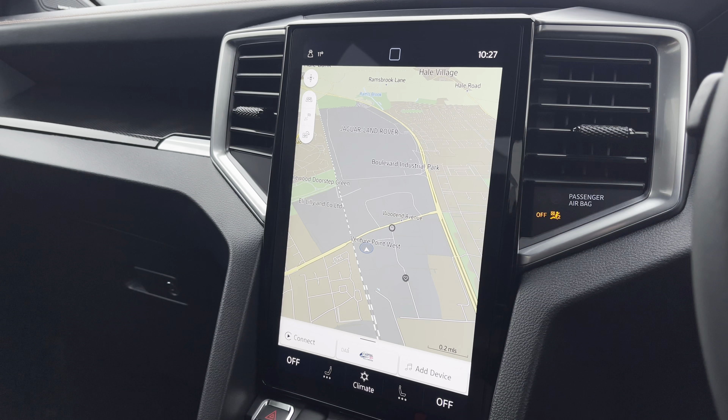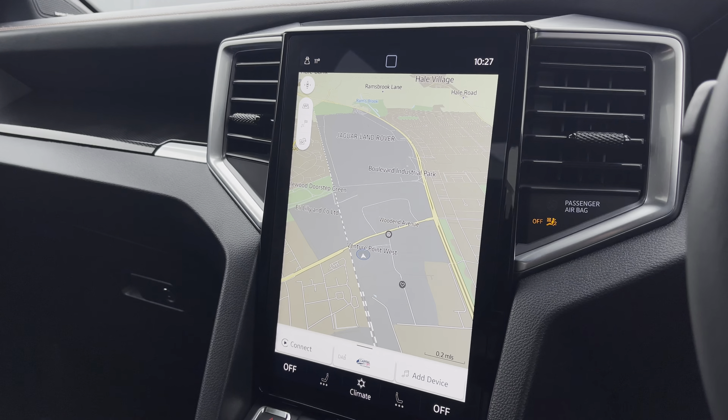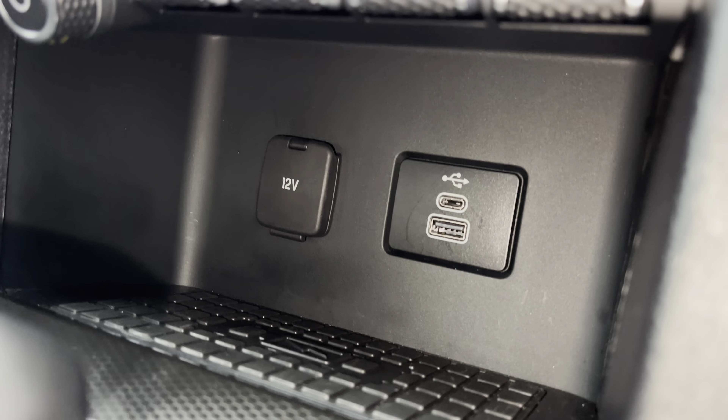You also have an extremely easy-to-use navigation system to make those exciting adventures easier to reach. Below the infotainment system you have a USB-C, a USB and a 12V power outlet, as well as a handy storage space for your phone.